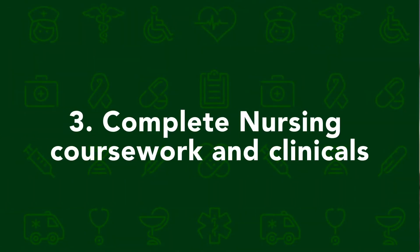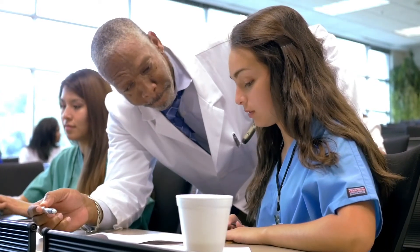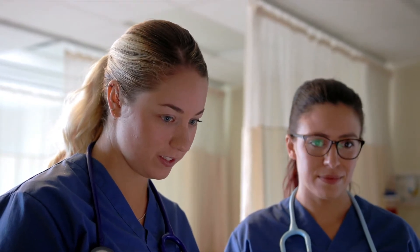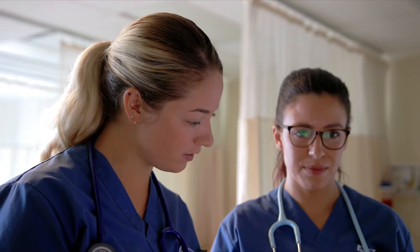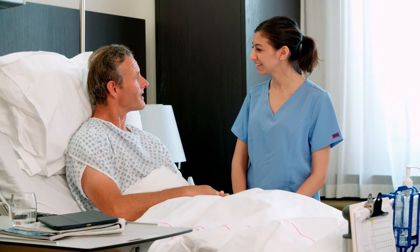Step three: complete nursing coursework and clinicals. Nursing curriculum includes topics such as chemistry, biology, anatomy, and nutrition. Programs will also incorporate hands-on learning in a simulation laboratory. Toward the end of your program, you'll have the opportunity to apply what you've learned in a real-life healthcare setting through your clinicals. These serve as a critical capstone to your education and allow you to gain your footing in the real world of nursing.